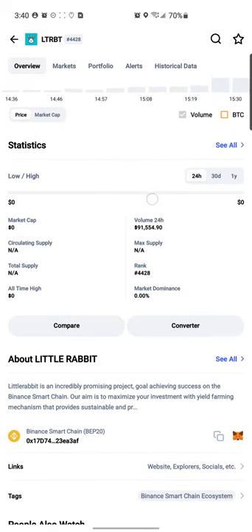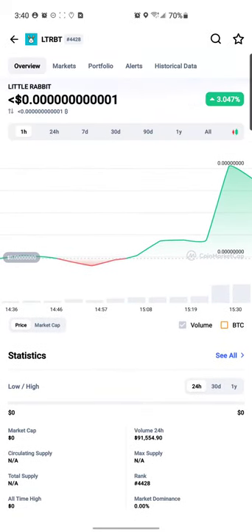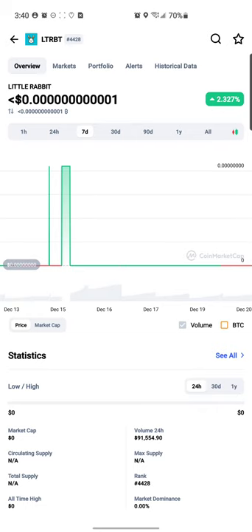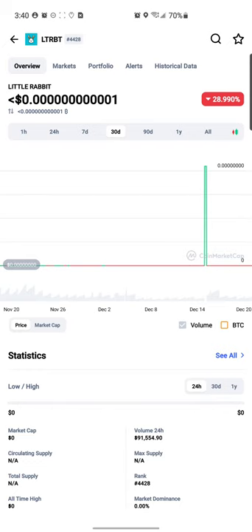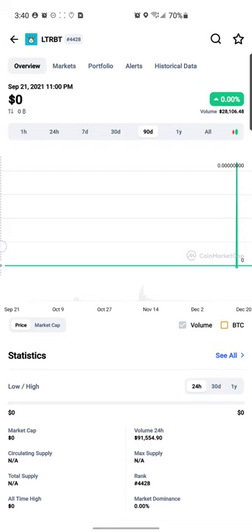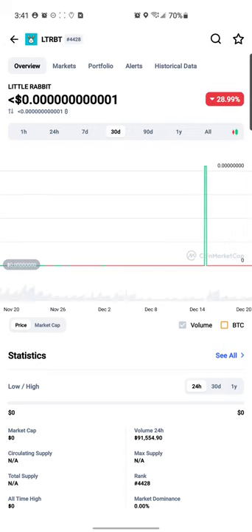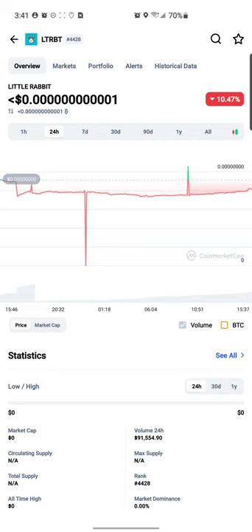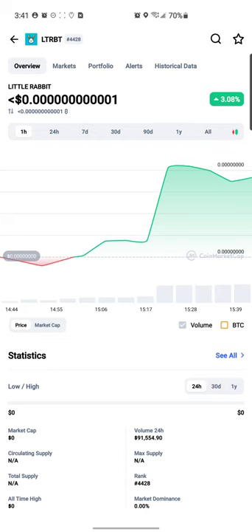First of all, we always copy the contract address. Please remember you should always do your own research before deciding whether or not you're going to purchase a token. For the last hour it went up 3.04%. In the last 24 hours it went down 10.46%. In the last seven days it went down 2.32%. In the last 30 days it went down 28%. It looks like it came out around September 21st, 2021, and since then the price has been fairly stagnant.